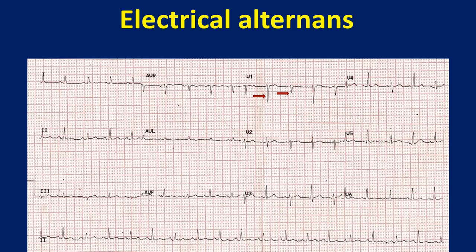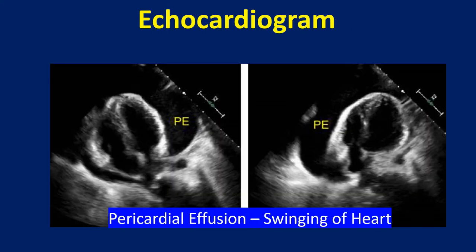ECG showing electrical alternans in large pericardial effusion with a swinging heart. Alternating QRS voltage is very evident in V1, and low voltage QRS complexes are also seen. Alternance in P, QRS, and T wave amplitudes is called electrical alternans totalis, or total electrical alternans, which is considered diagnostic of large pericardial effusion.